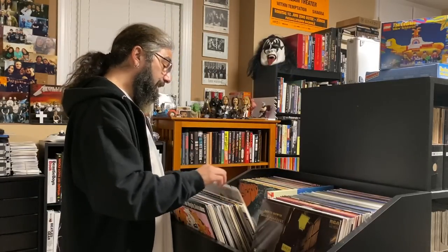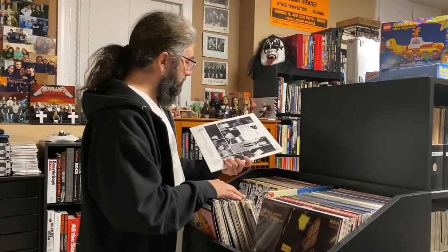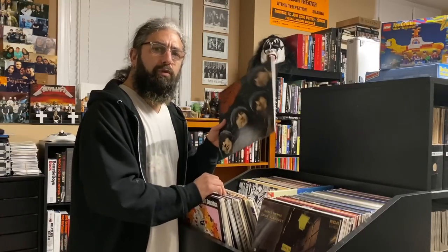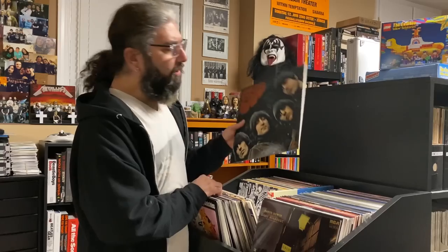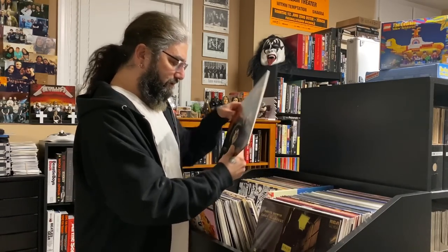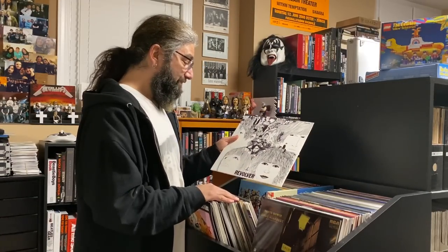And then here we go into the greats — Rubber Soul. This was very similar to Pet Sounds in terms of groundbreaking songwriting. Their songwriting was reaching a new level — the harmonies, the production. I love the percussion all throughout this album: the shakers, the tambourines, and Ringo doing so much great stuff.